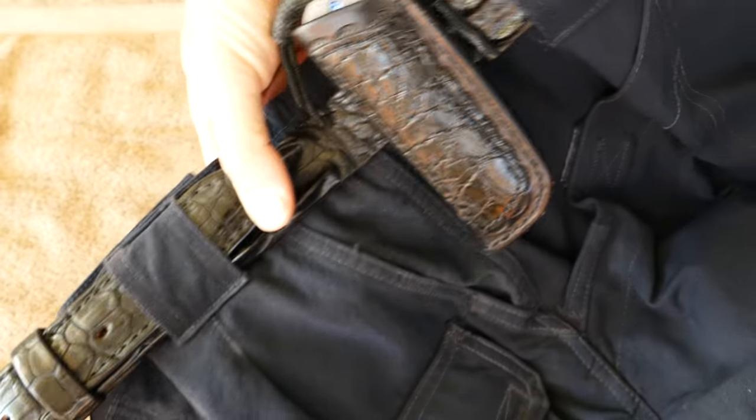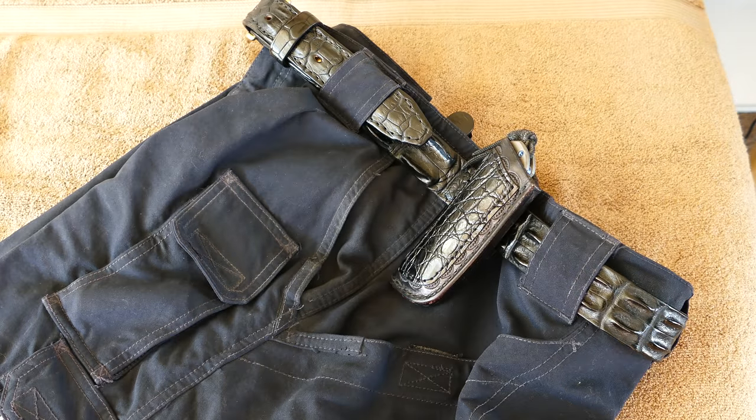These are my 5.11 100% nylon shorts that I wear when I'm covering events — plenty of extra pockets, places to carry extra mics, and different things.